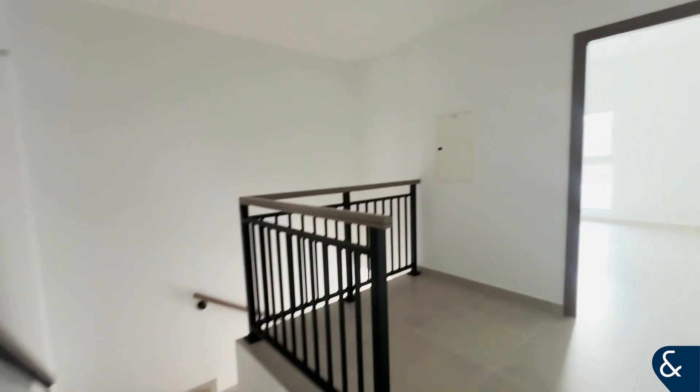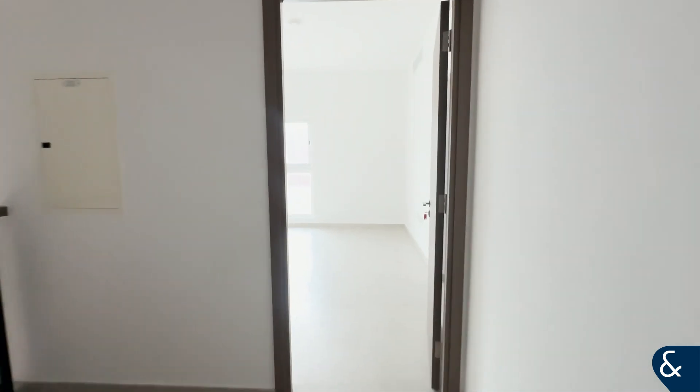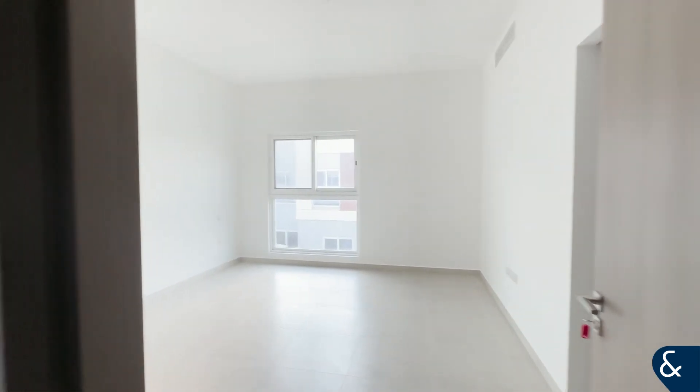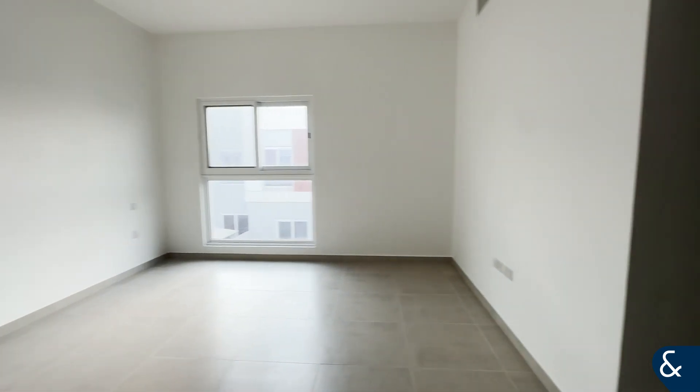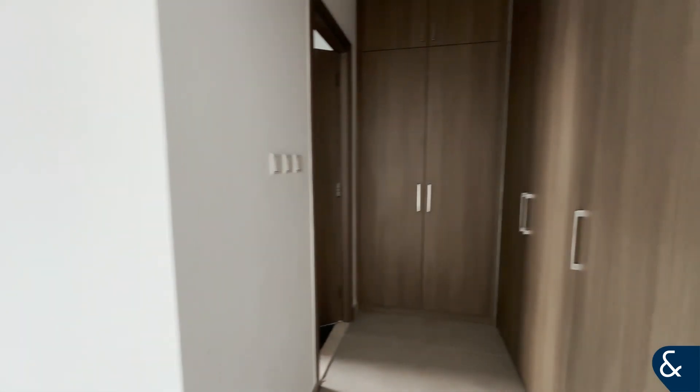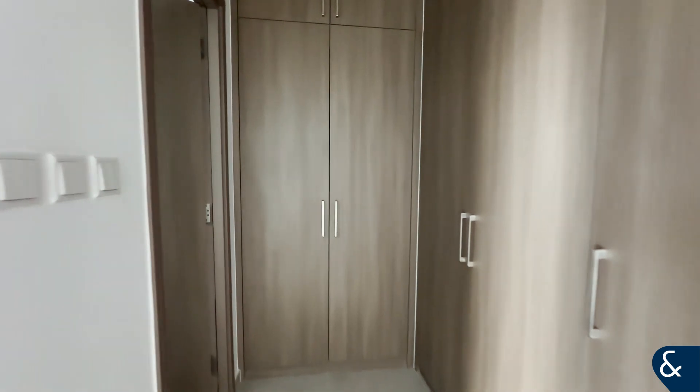If we continue down the landing space, here we have the generously sized master bedroom, which also comes with fitted wardrobes and a private ensuite.